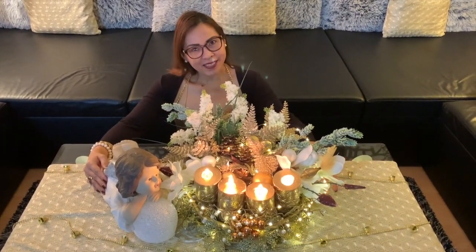Guys, thank you for watching. I hope you enjoyed my video. Merry Christmas and a Happy New Year. See you in my next video. Bye!